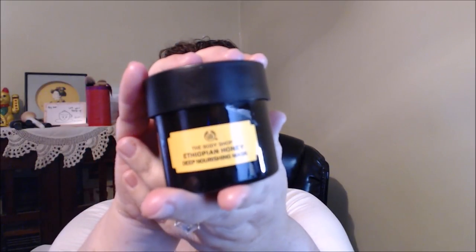The next product I love is The Body Shop Ethiopian Honey Deep Nourishing Mask. I tell you guys about this one a lot. I also have their rose one and really enjoy these masks. Every time I use this honey mask — leave it on for 15-20 minutes, then remove with a warm cloth — I always have this beautiful fresh, youthful-looking skin. It never fails me. It's like my skin looks alive again.